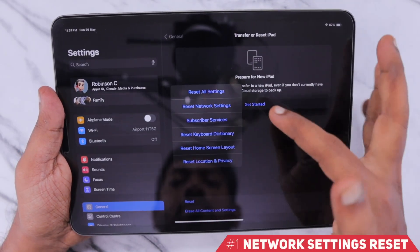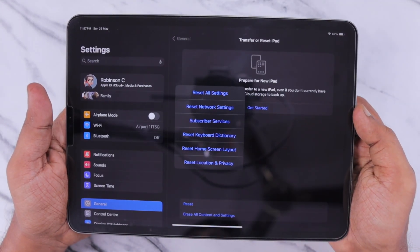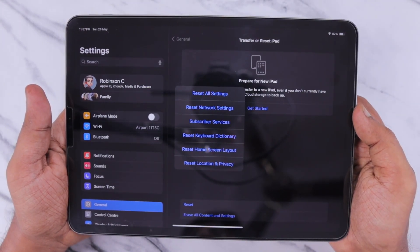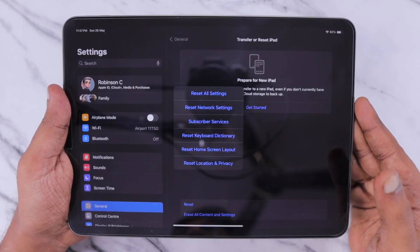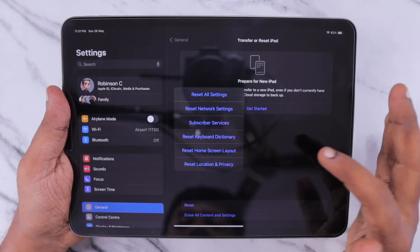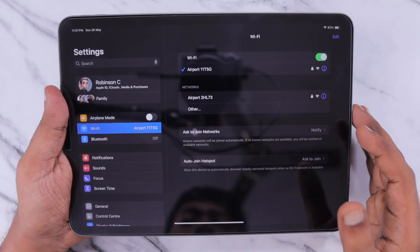The first basic troubleshooting step is performing a network settings reset. Whether it is iPhone, iPad, or Android tablet or phone, perform a network settings reset so that if it is a software-specific issue causing such slow speed, it will be fixed right away.